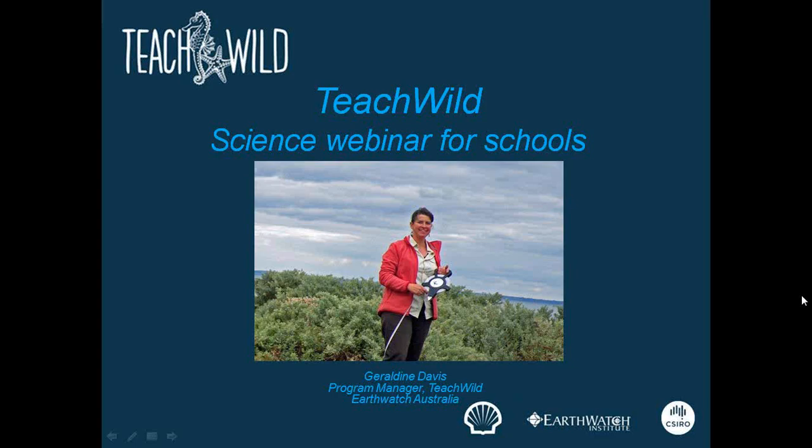Welcome to the Teach Wild Science for Schools webinar. My name is Geraldine Davis and I work with Earthwatch Australia. Schools from across Australia have been assisting scientists from CSIRO in the collection of data on marine debris, and today we're going to hear more about their current research. Chris Wilcox was going to speak today, but he's unavailable, so another member of the research team, TJ Lawson, will outline the team's current research.